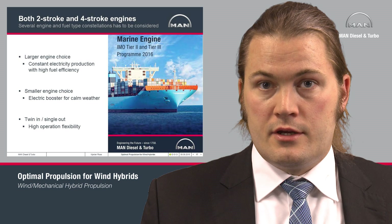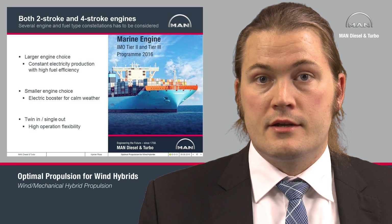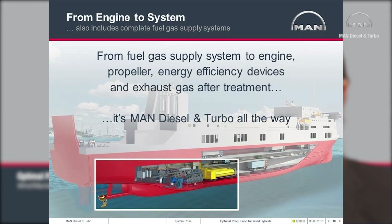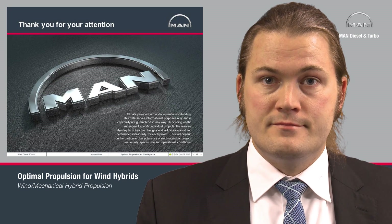All the engines are to be found in our marine engine program, and all our engines can also be supplied to fulfill Tier 3 regulations. So all in all, MAN Diesel and Turbo can supply the complete propulsion drivetrain — from the fuel inlet to the engine, shaft line with gearbox, propellers, efficiency devices, and after-treatment for Tier 3 regulations. We are ready for wind hybrid propulsion, and we thank you for listening and hope to hear from you soon. Have a nice day.